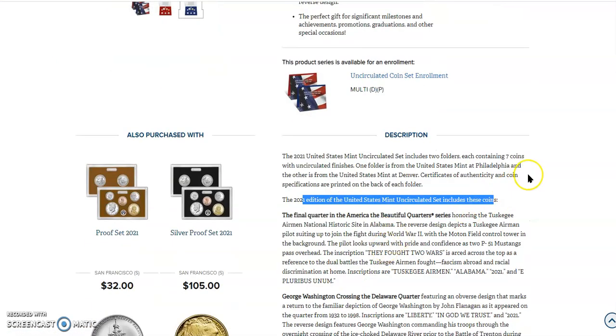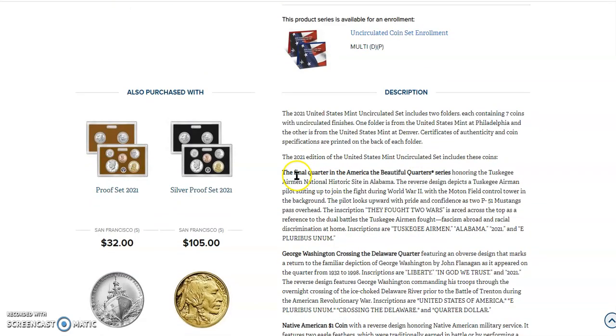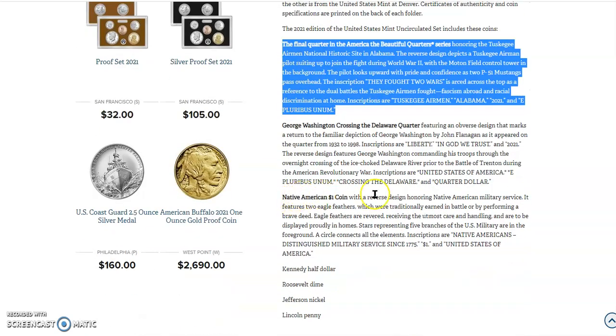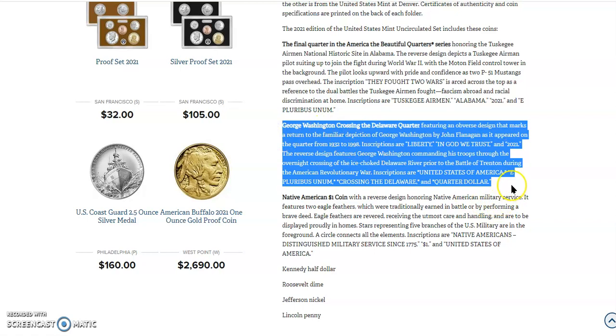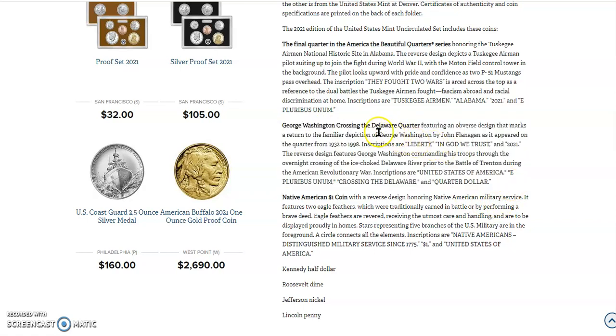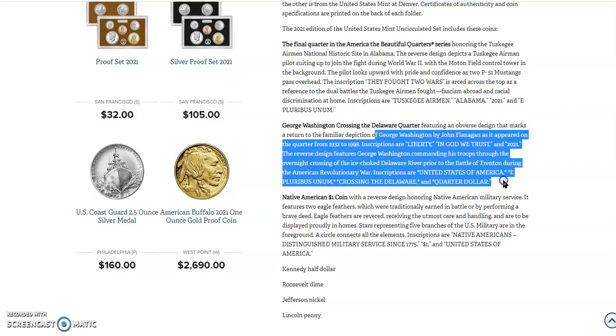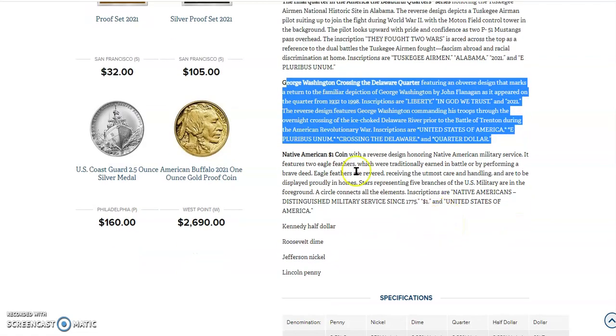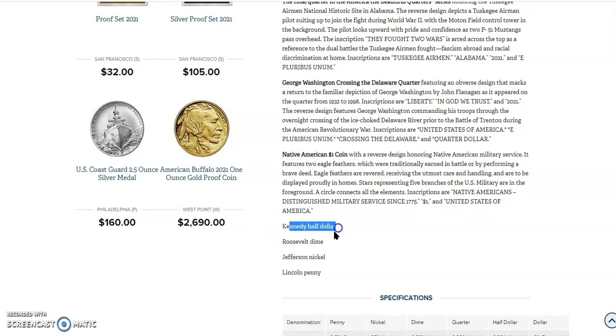Let me go ahead and read some of the details here. It says the final quarter in the America the Beautiful quarter series honoring the Tuskegee Airmen National Historic Site in Alabama — we know that's a major big-deal coin, we've talked about that all year. And then there's the George Washington Crossing the Delaware quarter, featuring an obverse design that marks a return of the familiar depiction of George Washington by John Flanagan as it appeared on the quarter from 1932 to 1998 — a 10% to 15% larger portrait bust. The Kennedy half dollar, Roosevelt dime, Jefferson nickel, and Lincoln penny are almost mentioned as an afterthought.